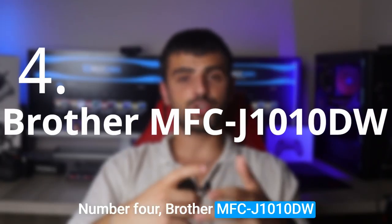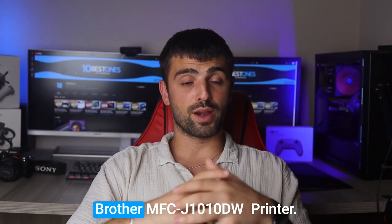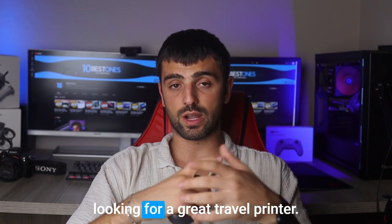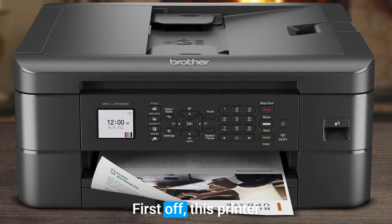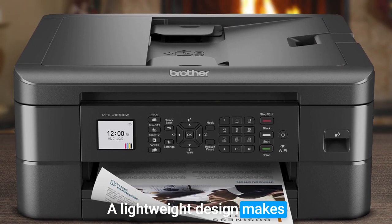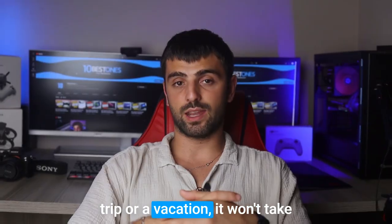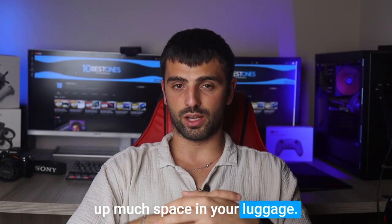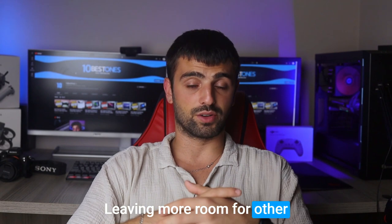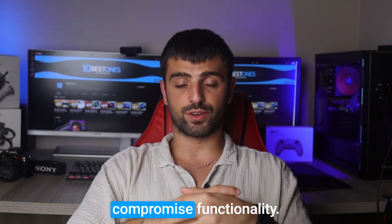Number four: the Brother MFCJ 1010DW. Let me tell you about this fantastic travel printer option. First off, this printer is incredibly portable — its small footprint and lightweight design makes it easy to carry and pack. Whether you're on a business trip or a vacation, it won't take up much space in your luggage, leaving more room for other essentials. Despite its small size, this printer doesn't compromise on functionality.